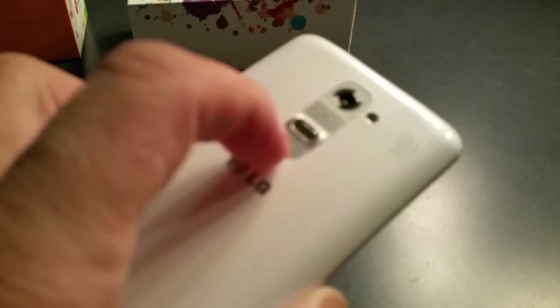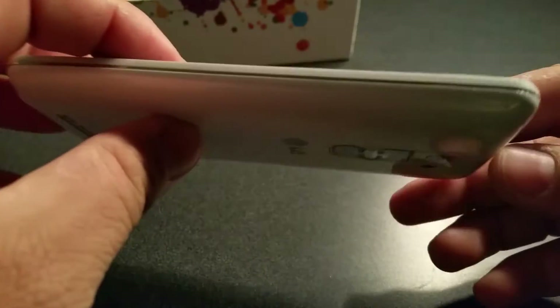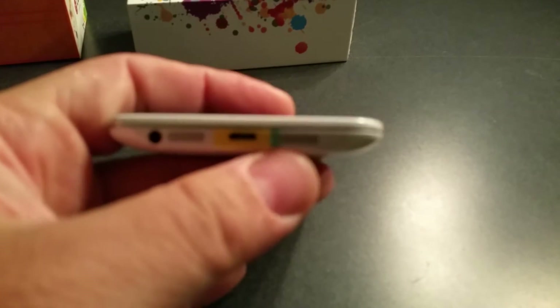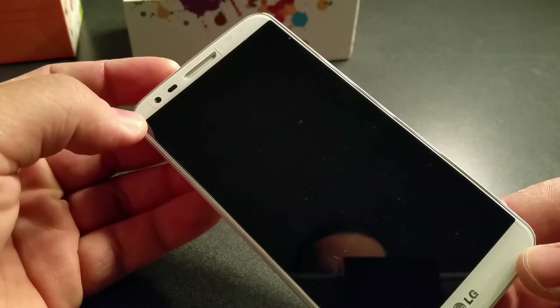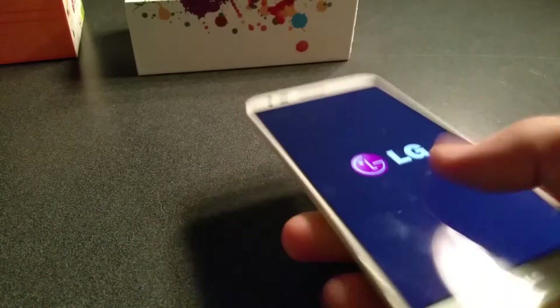This is the white one. It has a 5.2-inch HD display and a 13-megapixel camera, with a volume up and down rocker on the back and an LED flash up top. It has the IR blaster and noise cancellation mic on the side. On the bottom there's just your speaker grill, charger port, and 3.5mm headphone jack. On the front you have the 5.2-inch display, front-facing camera, ambient sensors, and LG logo on the bottom.